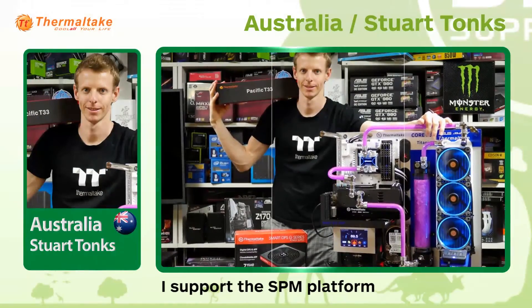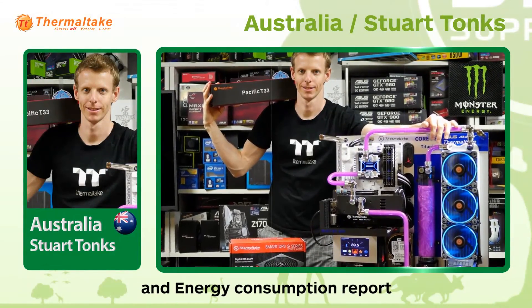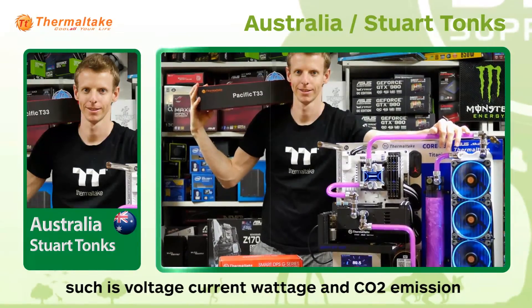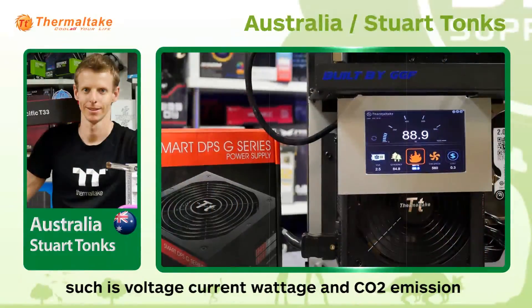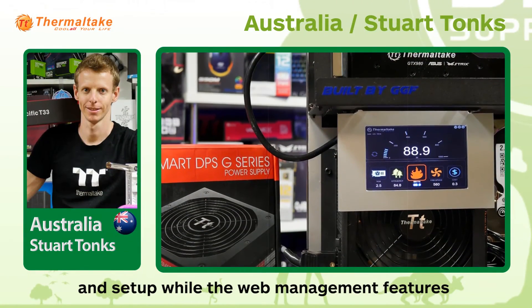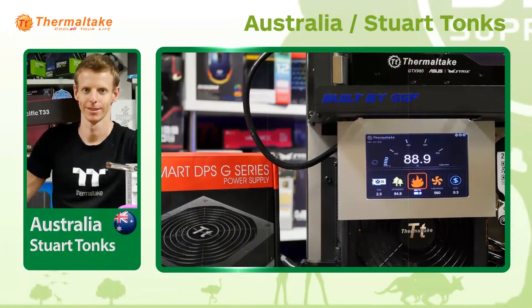I support the SPM platform, because it provides the ECO report and energy consumption report, helping me track my energy usage such as voltage, current, wattage, and CO2 emissions. In addition, the app is very easy to install and set up, while the web management features are just as easy to navigate as well.